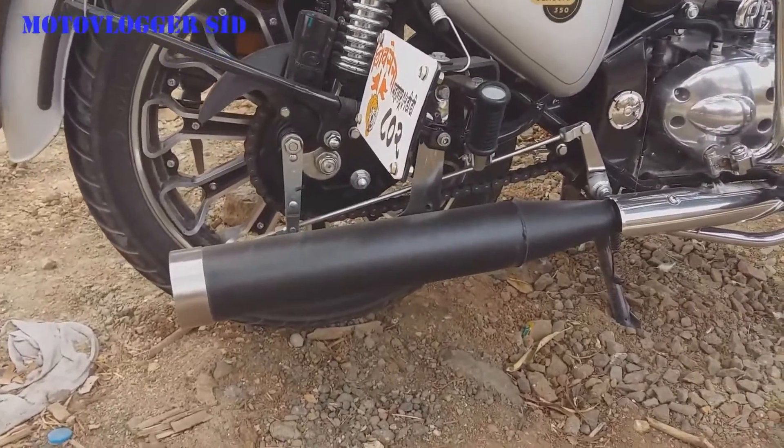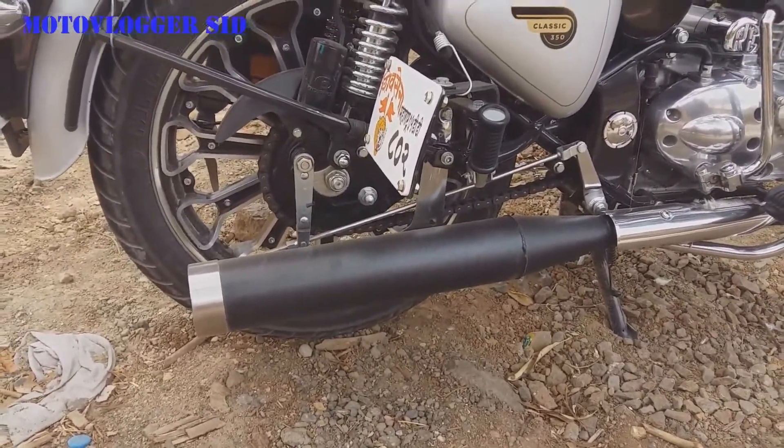The exhaust you can see here is the bazooka exhaust which is available for 3000 rupees in India.